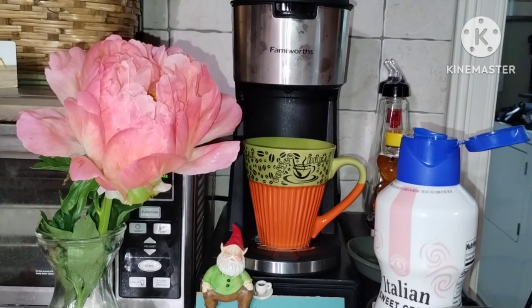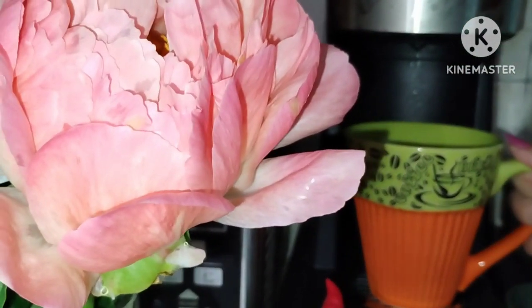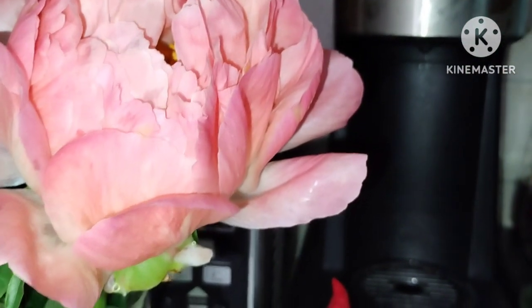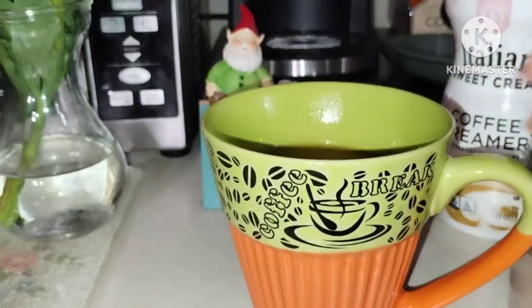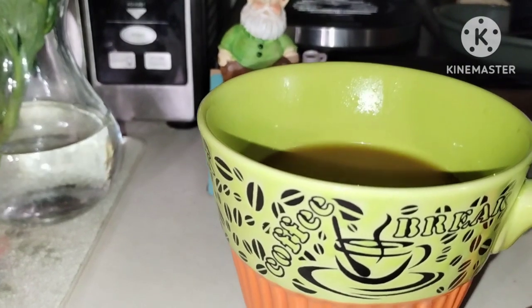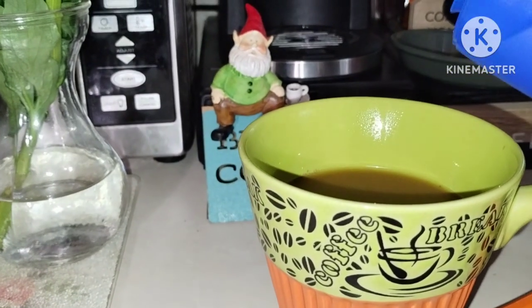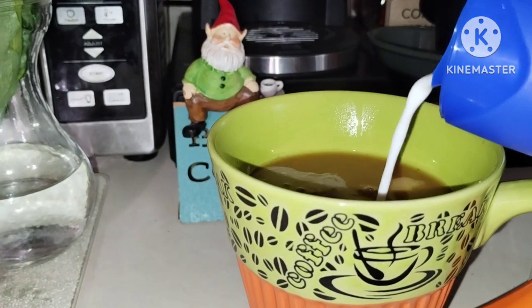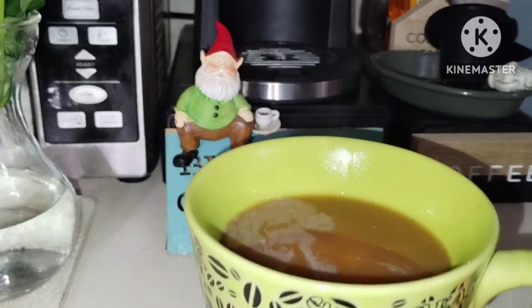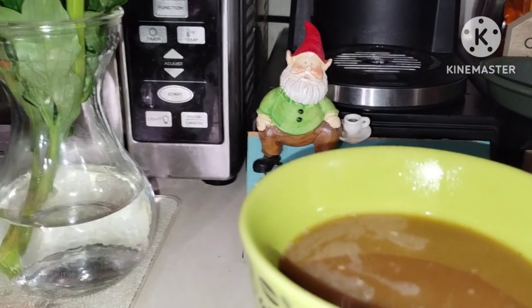Let's see how this coffee turned out. I've had these mugs for a long time — I have four of them. I like green and orange together, and I like this green and coastal blue together too, it's very pretty.